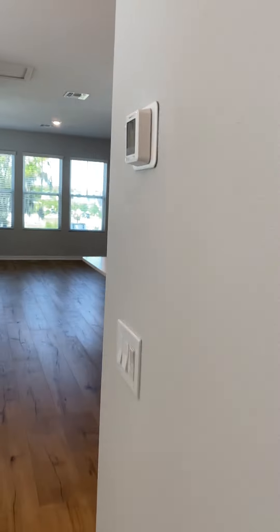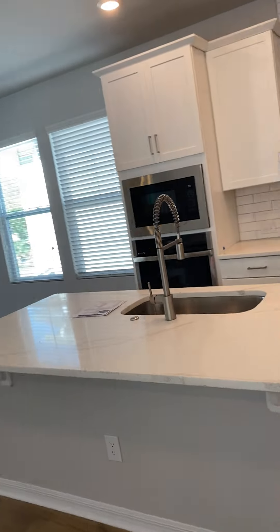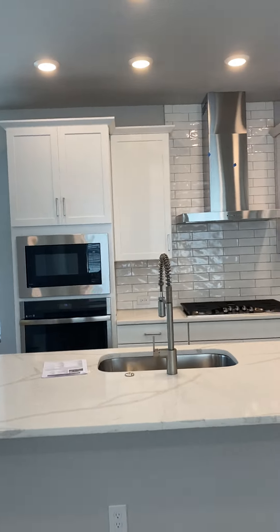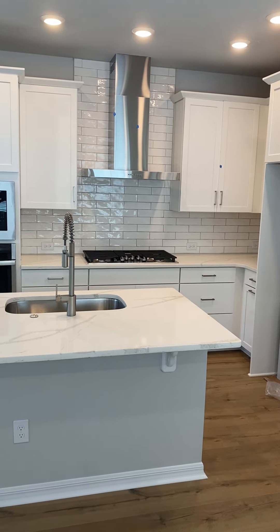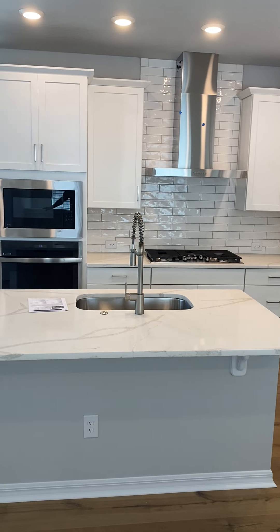So there you have it — this three bedroom, two and a half bath home in McKinnon Square of Oakland Park. Just beautiful. Hope you've enjoyed the video tour. Welcome home!